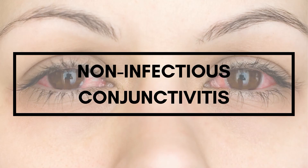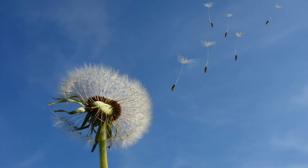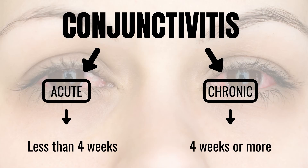Non-infectious conjunctivitis agents comprise allergens such as pollen and animal dander, as well as toxins such as medicinal eye drops and ointments, contact lens solutions, cosmetics, and cleaning products. To determine appropriate treatment, it is important to differentiate between acute and chronic conjunctivitis. Acute pink eye has a rapid onset and lasts about 4 weeks or less, whereas conjunctivitis lasting longer than 4 weeks can be considered chronic.